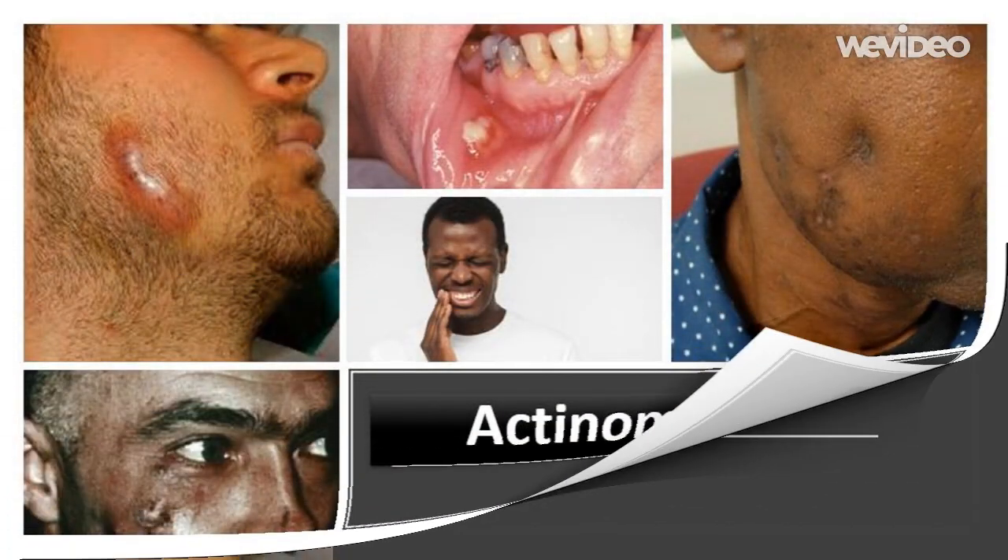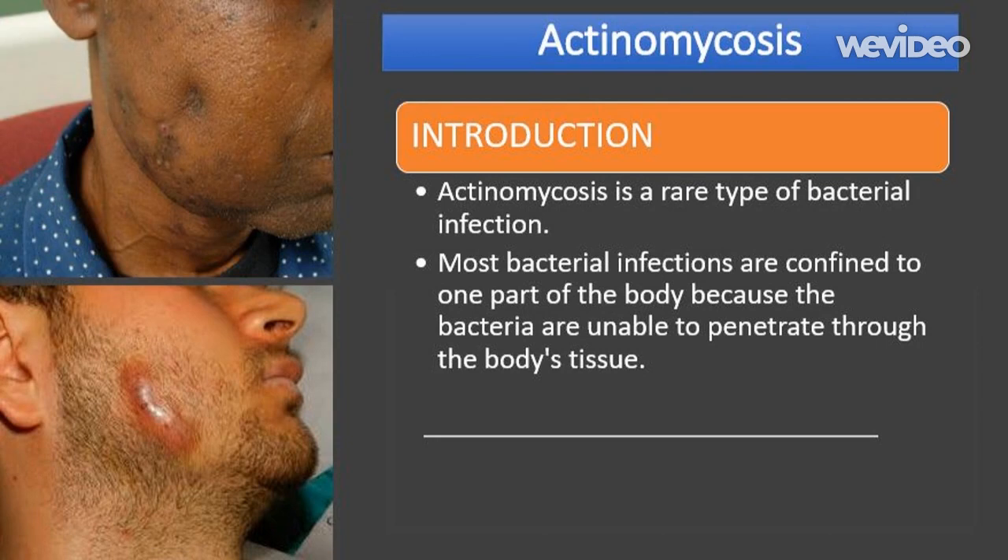Actinomycosis is a rare type of bacterial infection. Most bacterial infections are confined to one part of the body because the bacteria are unable to penetrate through the body's tissue. However, actinomycosis is unusual in that the infection is able to move slowly but steadily through the body's tissue.